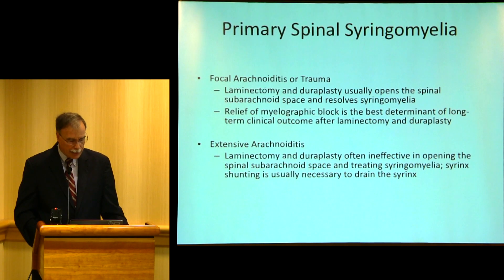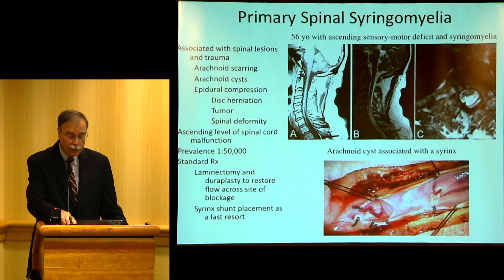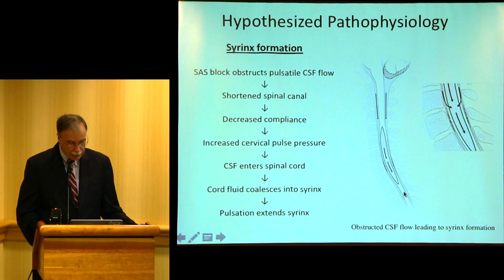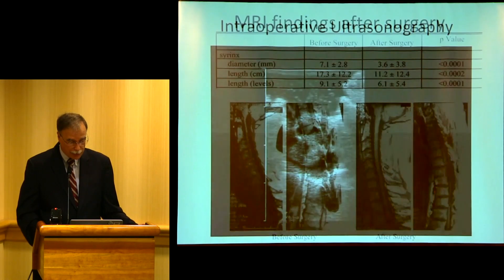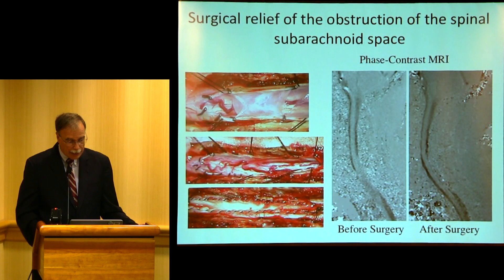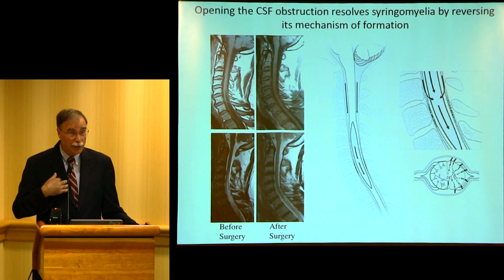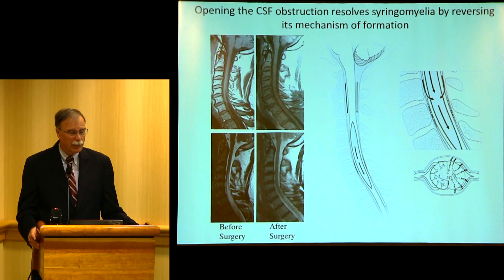With primary spinal syringomyelia — the type associated with arachnoiditis or trauma — here's a patient from New York who had an unsuspected cyst. They wanted to put a shunt in the syrinx, but we found a cyst. You can see the pulsation of the syrinx during the cardiac cycle. If you can find the block and remove the cyst, the syrinx will go away — as shown here: here's the syrinx, and here it's gone. If you have a block, either at the foramen magnum or in the spinal canal, and you relieve it, the syrinx will go away. The block is the cause of the syringomyelia.